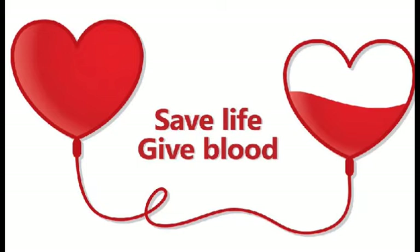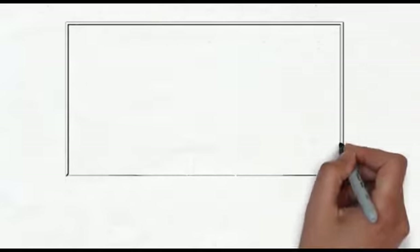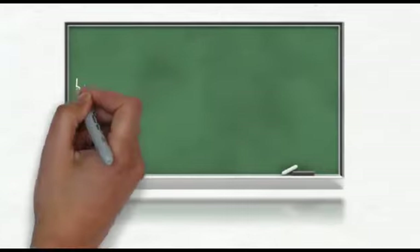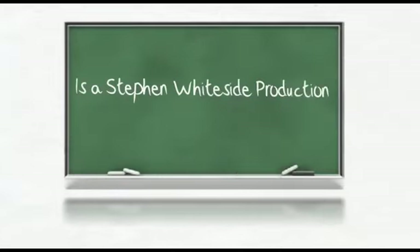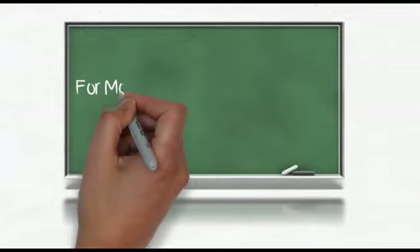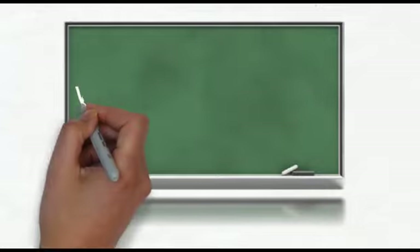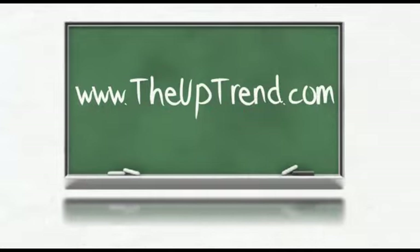That's my quick look at the Horizon BetaPro pairs that I follow on a daily basis. Have a great day. Next time you'll hear my voice is later this morning. We'll see you next time. Thank you.